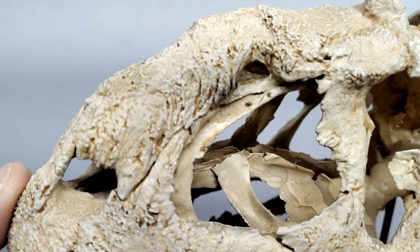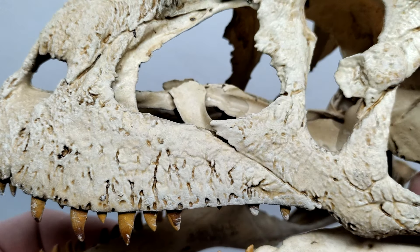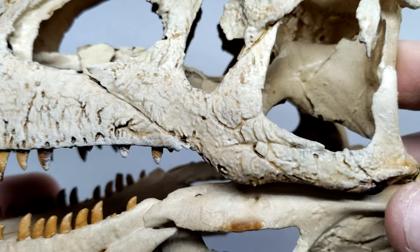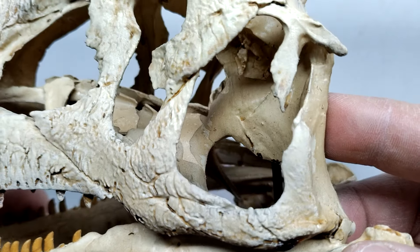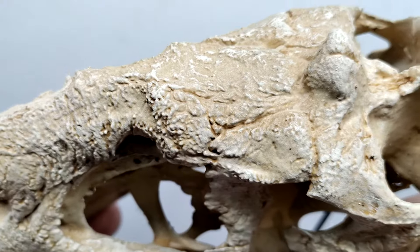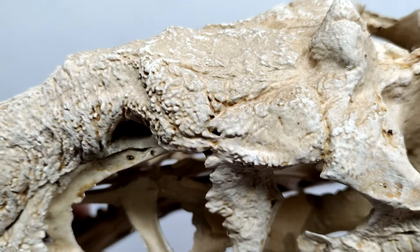Moving through the skull, you can see every ounce of detail looks so crisp and so unbelievably real. Considering it is a straight-up cast of an original Majungasaurus skull, it's going to look as real as it gets. It's amazing how much detail it still retains through the scanning and casting process. You can also see right there the trademark bump on the top of the head of the Majungasaurus, and they've painted it out so nicely.